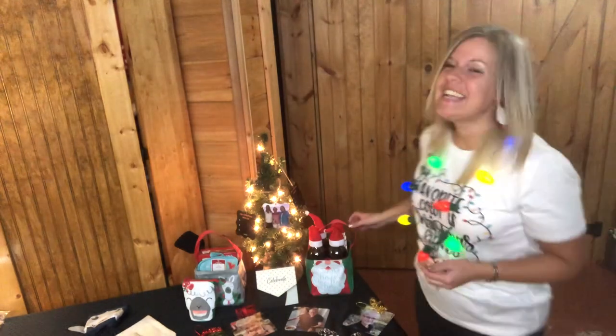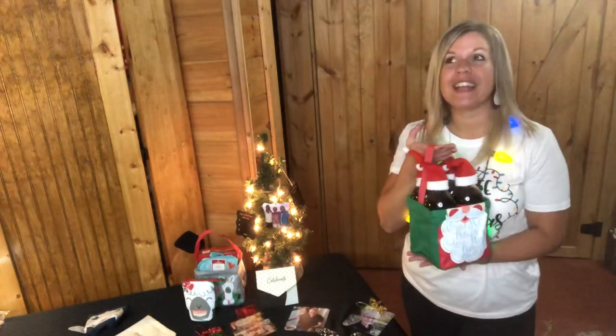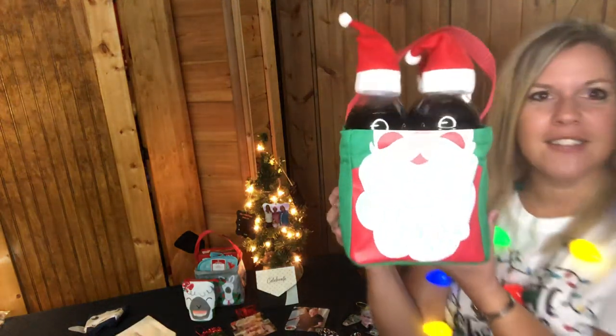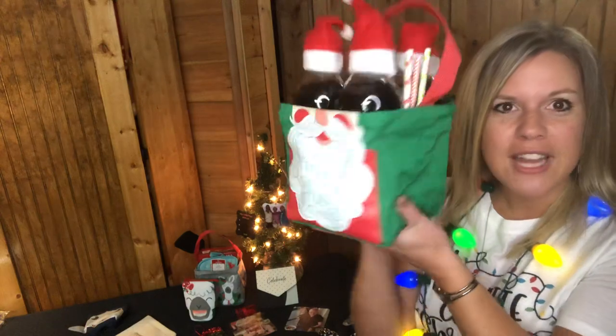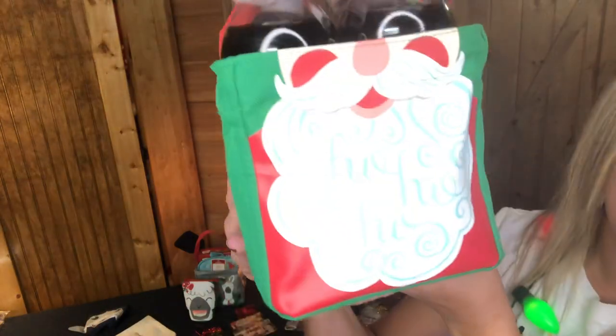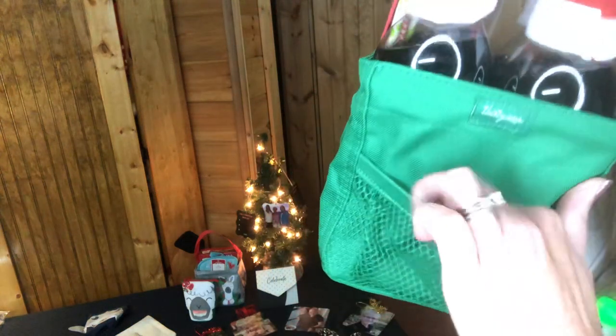The first thing I'm excited to share with you guys is the Littles Carry-All Caddy. I share this year after year and it is such a great gift. This one is in the Santa print — super cute, it says 'Ho Ho Ho' on his beard.